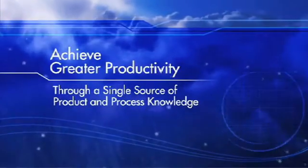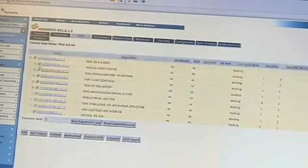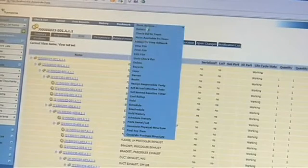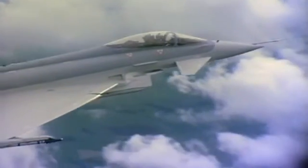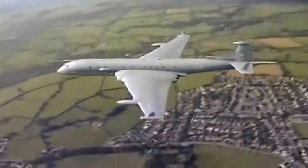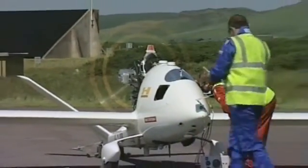Teamcenter provides the through-life capability management in one application, so all the data from when we get the customer requirements through the design, the build, and into support is managed all in a single database in one application. We're using Teamcenter in a number of areas across BAE Systems. Typhoon is perhaps the biggest, which is an operational aircraft. The MRA-4, or the Nimrod as most people would know it, is another area. We're also using Teamcenter in our new UAV businesses.